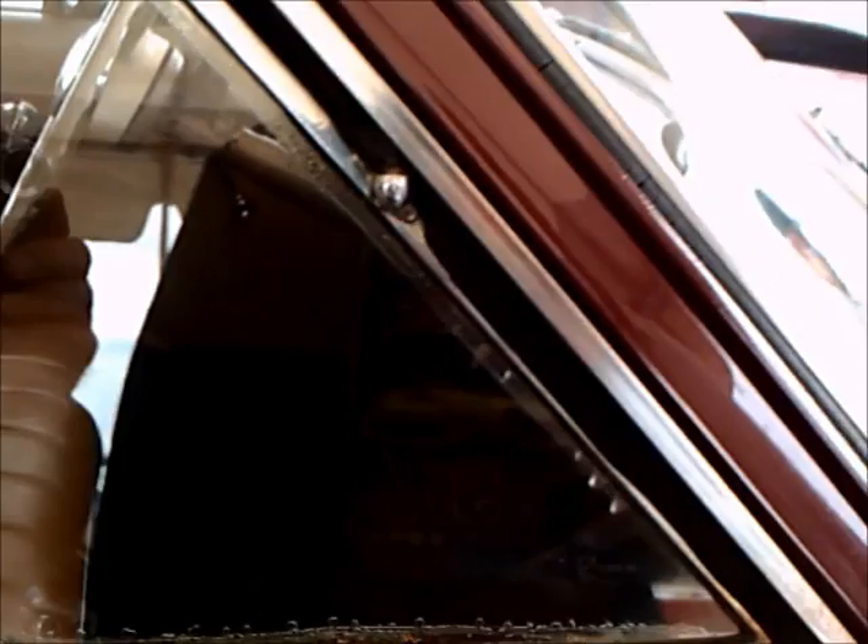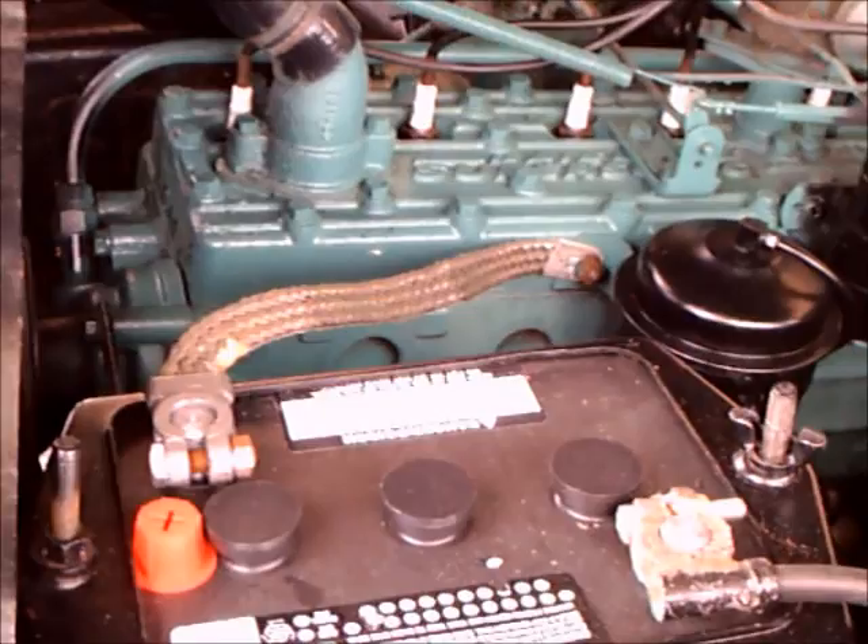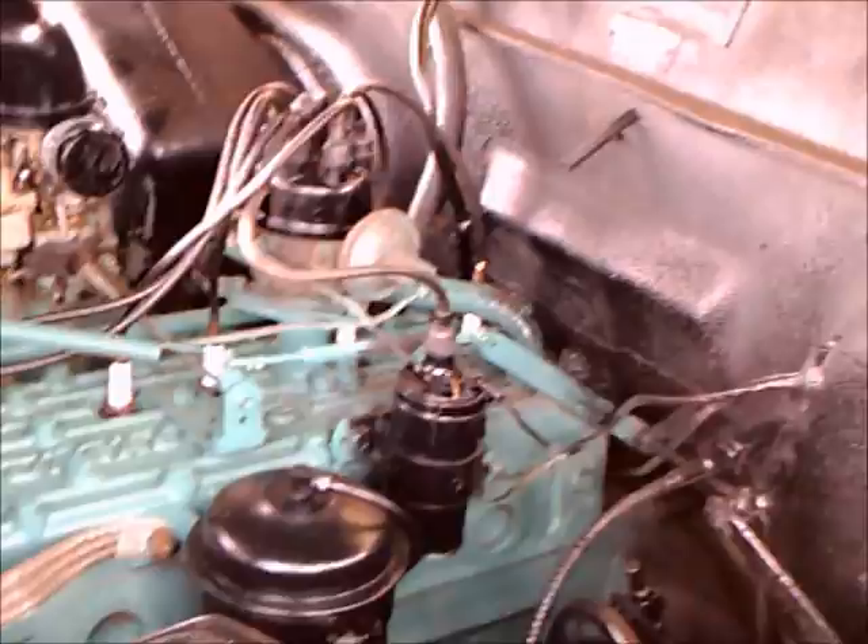We're going to take a look at the other side. I don't know whether this car sold at auction or not, but it sure is rare. I was able to open the engine compartment, and here we have the six-cylinder engine — flathead. Looks in pretty good shape.